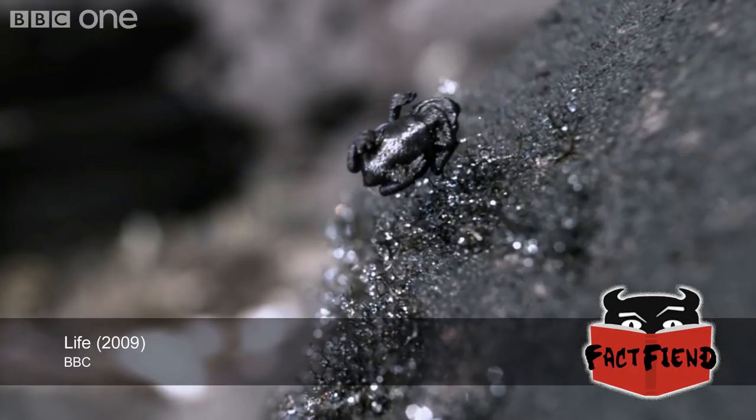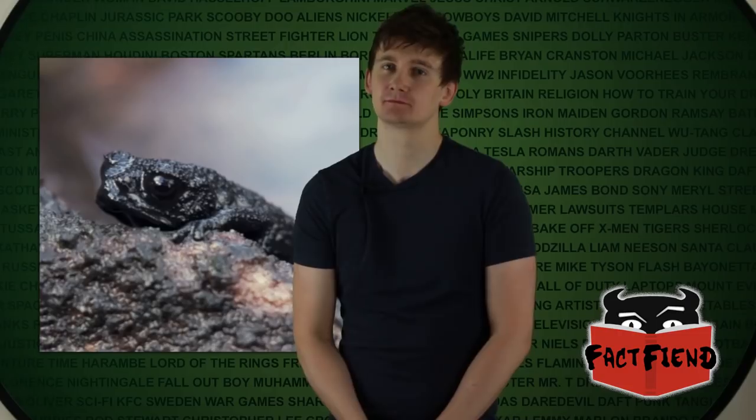To be clear, that is a real animal that is really rolling down the side of a mountain, and it really does that all of the time. So why does it do this? Well, the Pebble Toad mostly lives on rough mountainous terrain which doesn't really offer much in the way of places to hide. It could potentially hide under a rock or disguise itself in a tuft of grass, but if it's caught out in the open by a predator, it's pretty much fucked — unless it somehow harnesses the power of gravity to roll to freedom.